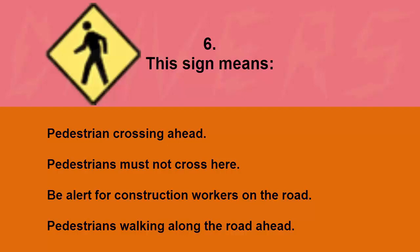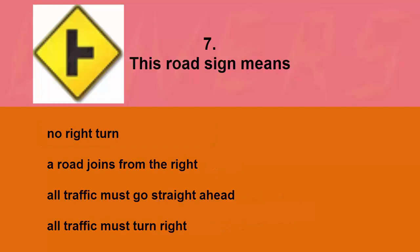This sign means: pedestrian crossing ahead, pedestrians must not cross here, be alert for construction workers on the road, or pedestrians walking along the road ahead. The correct answer is pedestrian crossing ahead.